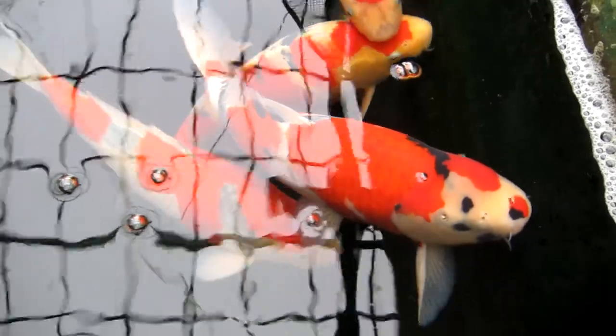Some more close-ups of koi in this pond. This Showa here, for example, has really nice sumi on the head — you can already see it under the skin, but the sumi will come up later. This is typical for a Konya's Goshki — you can see the black markings already on the scales, and it will develop even more later on. Deutsche Showa here with deep sumi patches.